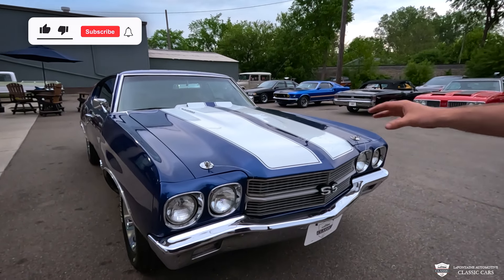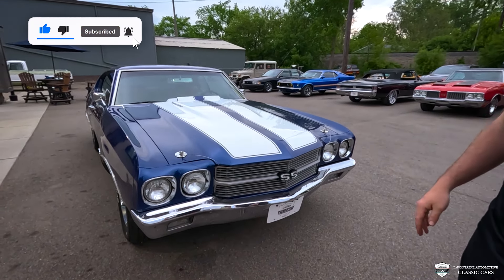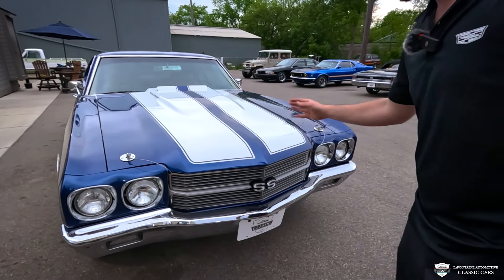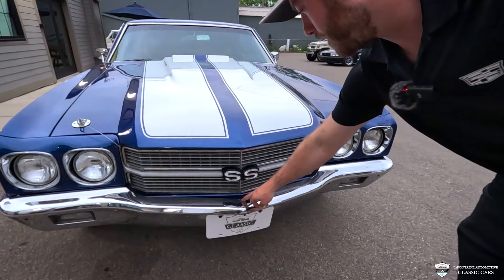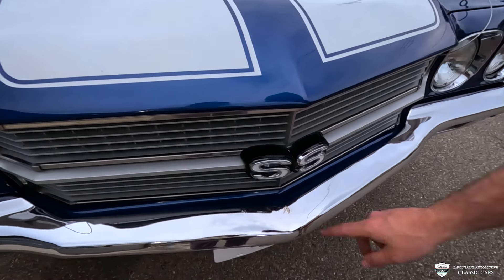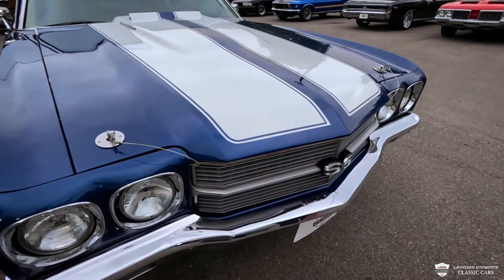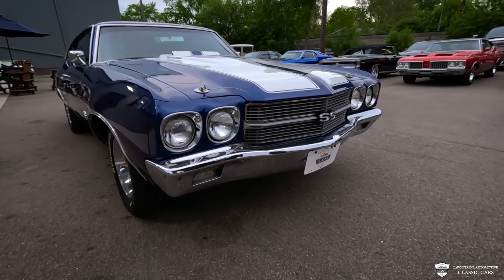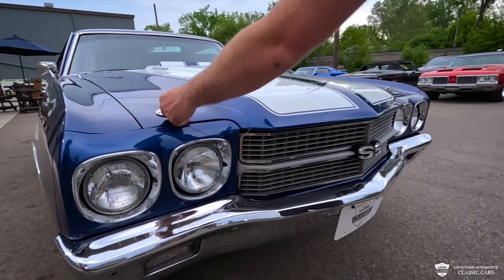Kicking it off right up front — chrome looks good, headlight buckets all fit nice. The hood is dropped down into those fenders very nicely, and they've done a proper job laying on the racing stripes. I noticed one little blemish in the chrome here — looks like the top layer of that bright stuff has flaked off. Aside from that, I don't see any blemishes in the chrome anywhere else. No dents or dings. SS badge standing proud. A couple of hood pins — these are always a good time.